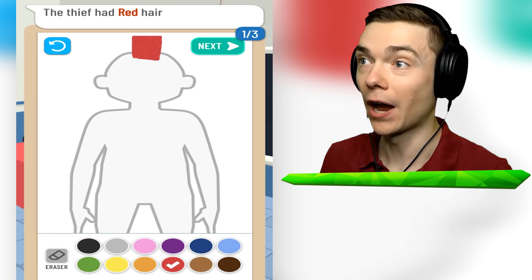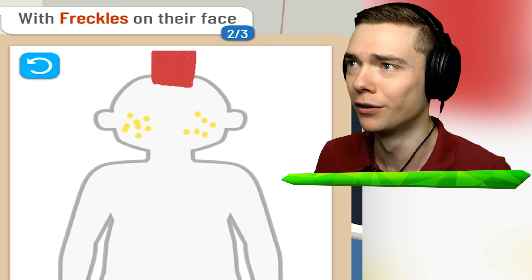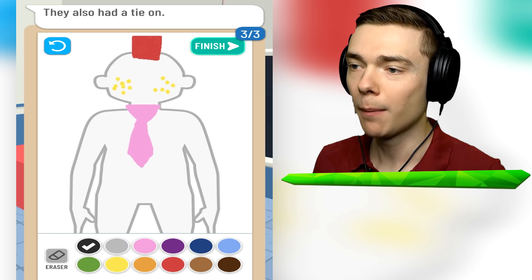With freckles on their face. You know what, we can get you some freckles, don't you worry about it. Beautiful criminal. And then they also had a tie on. You know what, we're gonna go with a pink tie. Oh, that's a beauty. If a dude has a pink tie, they are just so cool. I'm also gonna give him a belly button.